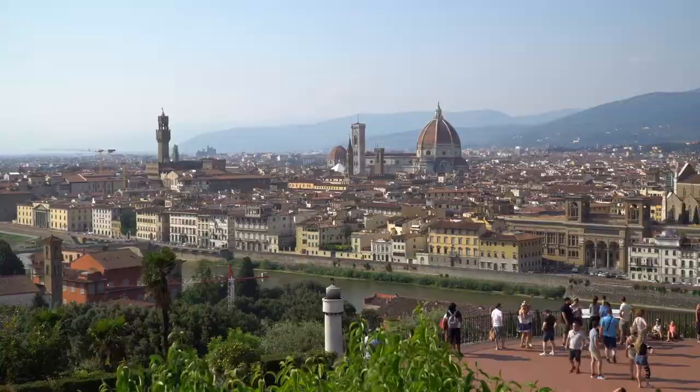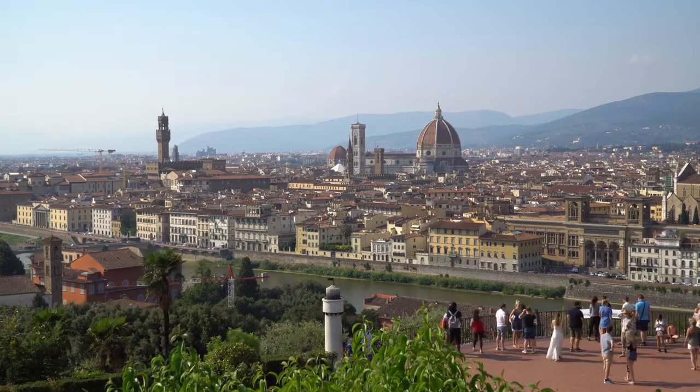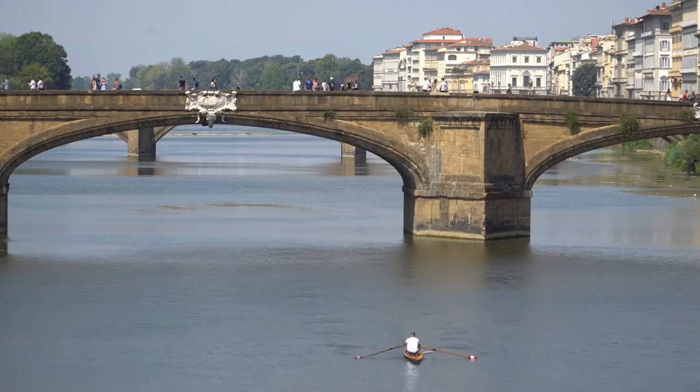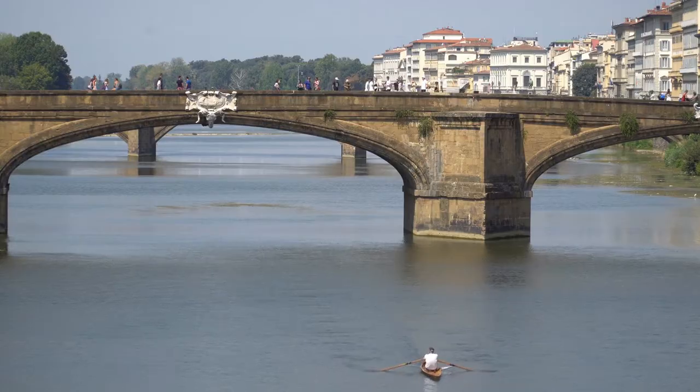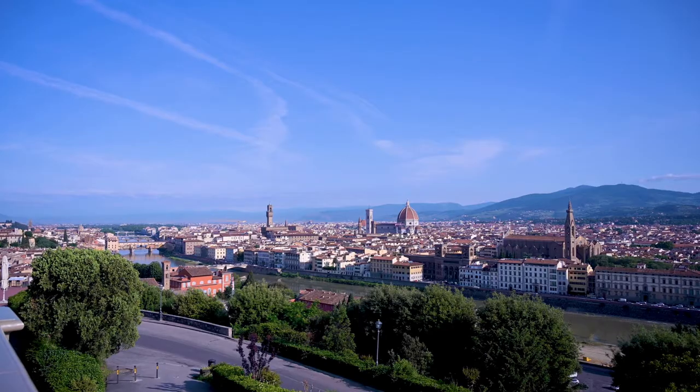Explore some of the city's oldest streets until you reach the Arno River. Cross the Ponte Vecchio and visit Florence's newest neighbourhood, the Oltrarno. Make time to visit the Pitti Palace, which houses a rich and diverse art collection.